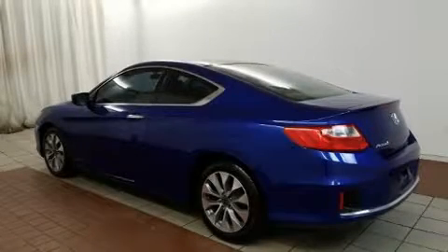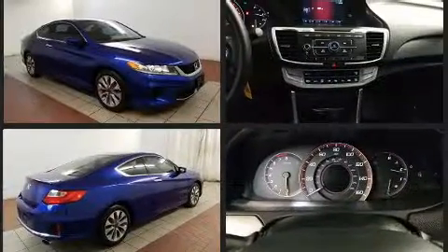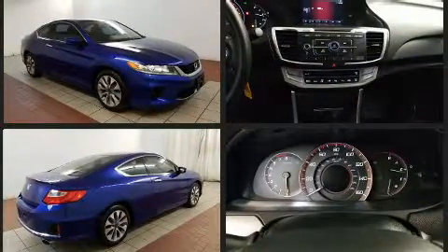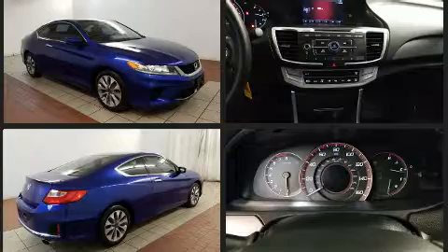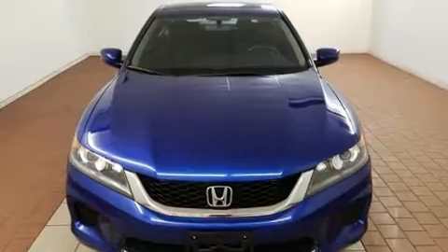The 2015 Honda Accord, with just over 15,000 miles on the odometer, you'll be sure to appreciate this model's condition and value. Honda made sure to keep road handling and sportiness at the top of its priority list. It features a front-wheel drive platform, an automatic transmission, and a 2.4-liter four-cylinder engine.